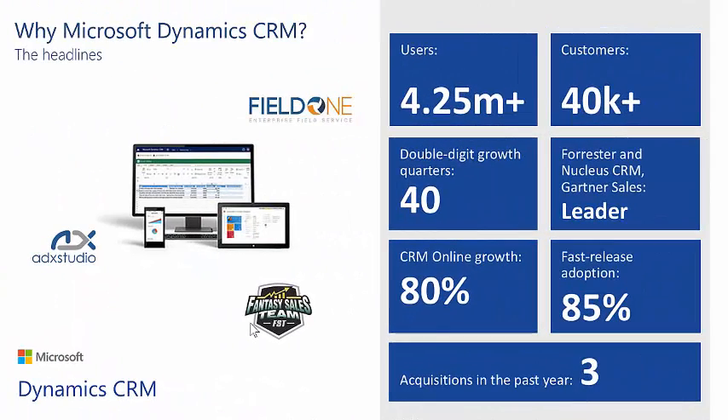So why choose Microsoft Dynamics CRM? Well, with 4.2 million users, more than 40,000 customers, ongoing double-digit growth, a healthy roadmap for development, and complementary technology acquisitions, you can be sure that your investment in Microsoft Dynamics CRM is safe.